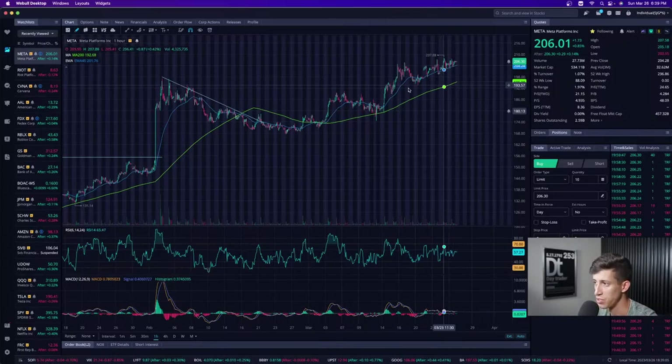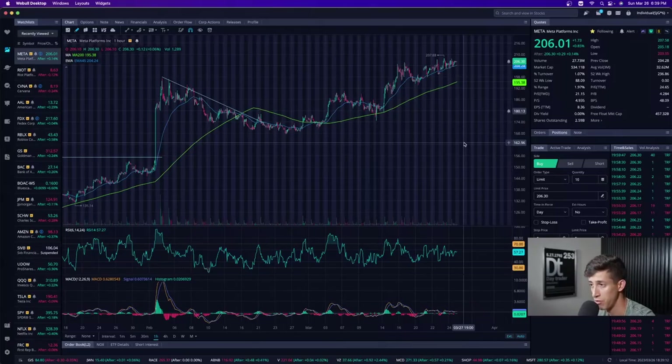As of right now, a beautiful uptrend pattern. As long as it continues to hold above the moving average, that's what I'd mainly focus on. If it begins to trade below the moving average and sell off, that's where I'd say the pattern is no longer bullish — I would get out of that position.